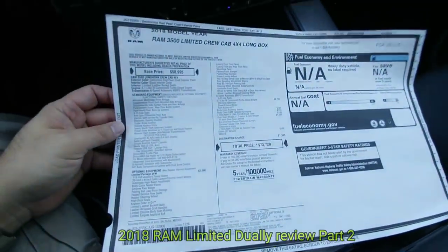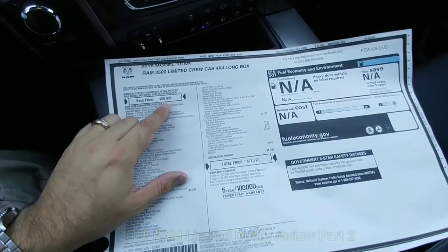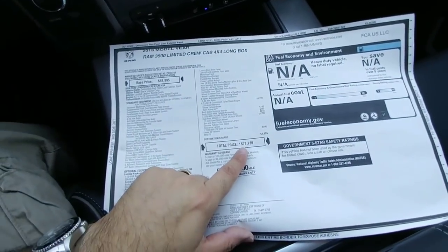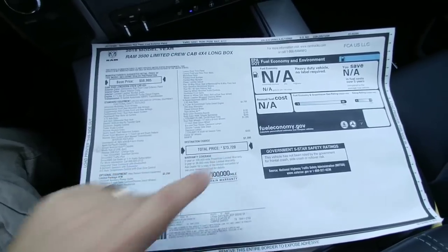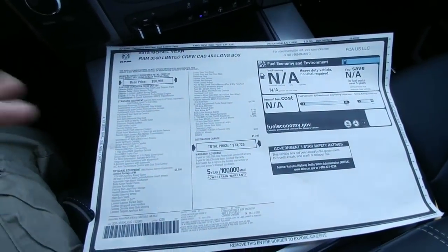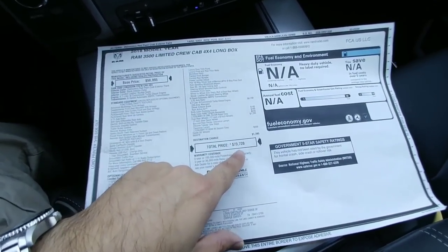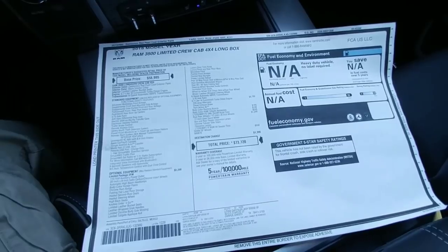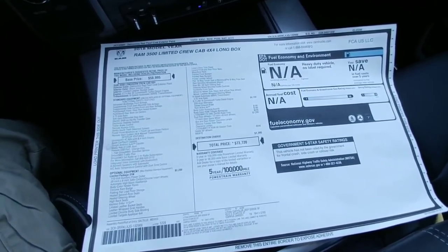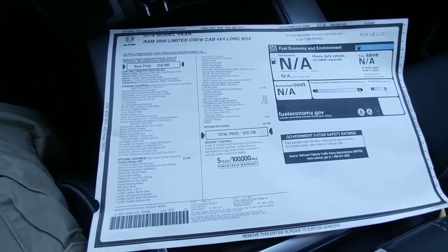Let's take a look at the window sticker on this specific truck. It has a base price of $58,995, but as specced out this truck is $73,720. Believe it or not, that is a bargain for this truck — you can probably negotiate a significant amount off and get into this truck for the mid to low 60s, which makes it probably the best bargain of any of the heavy duty trucks available by any manufacturer.